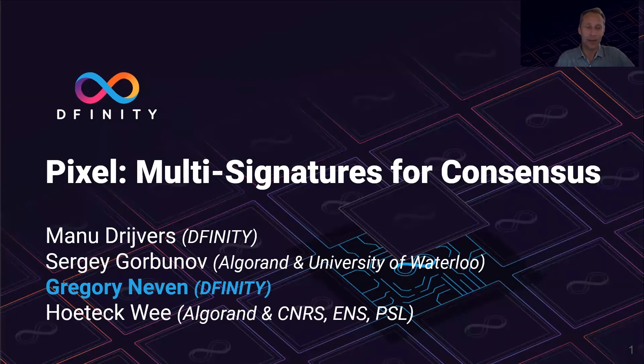Hi, my name is Gregory Nether. This is joint work with Manu Dreyfus, Sergei Gorbanov, and HotecWe. I'll talk to you about PIXL.